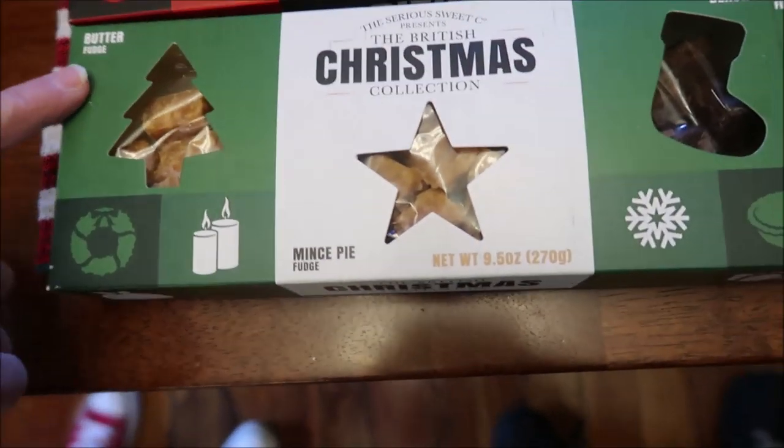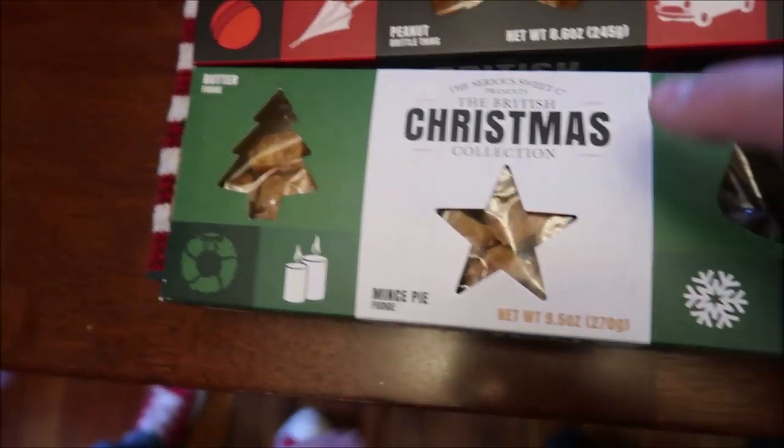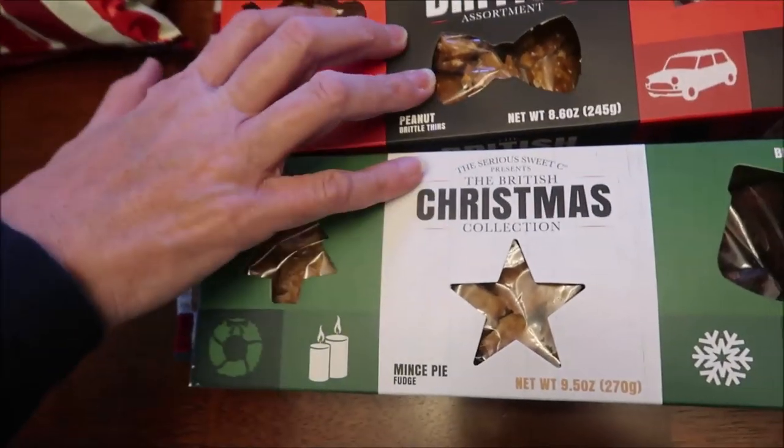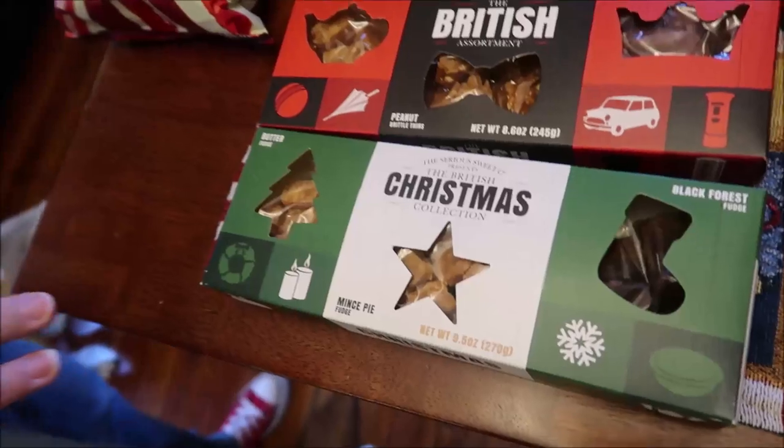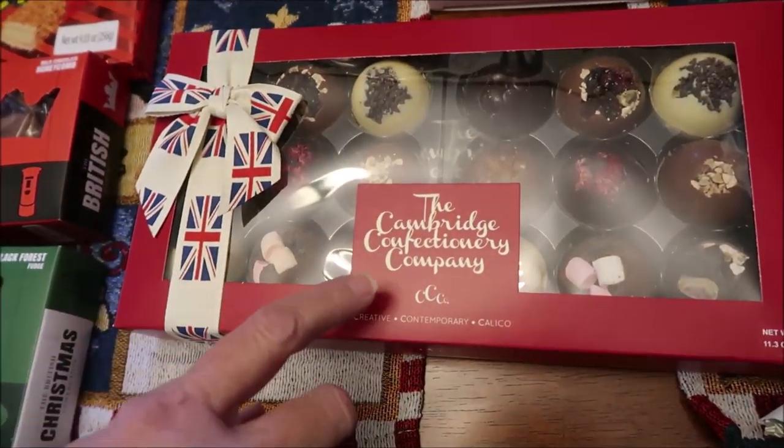And then we have butter fudge, mince pie fudge, and black forest fudge. That's the Christmas collection — that's just the British assortment and then the Christmas collection.